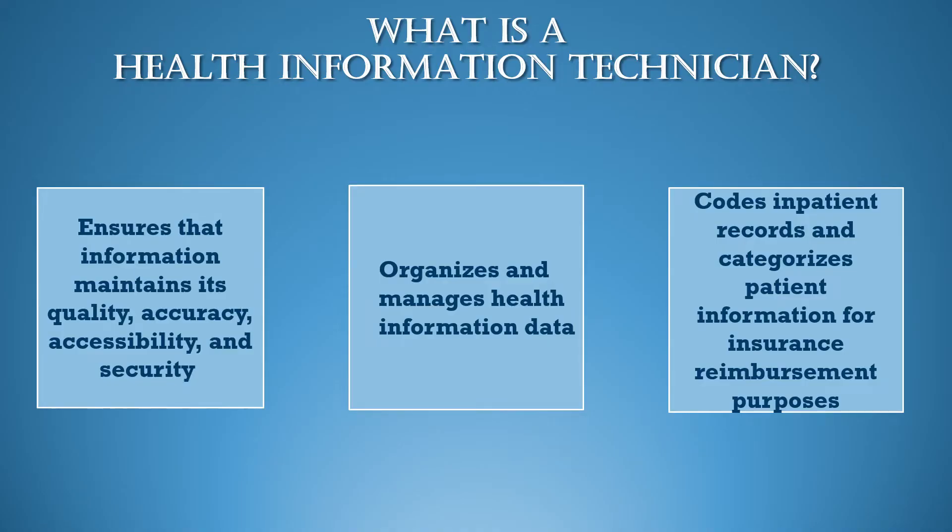A Health Information Technician is an allied health professional that is responsible for ensuring the availability, accuracy, and protection of the clinical information that is needed to deliver health care services and to make appropriate health care related decisions. They do this by ensuring that information maintains its quality, accuracy, accessibility, and security.